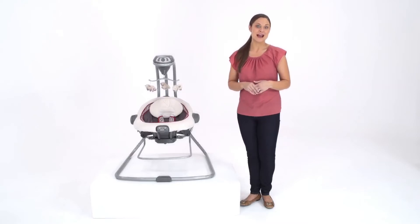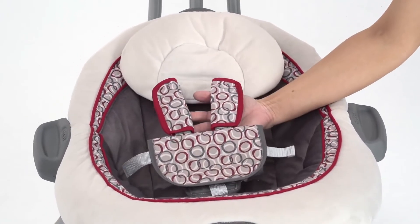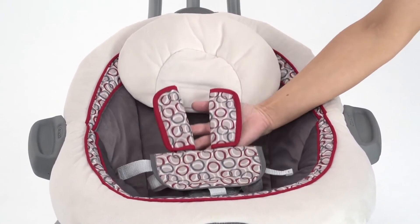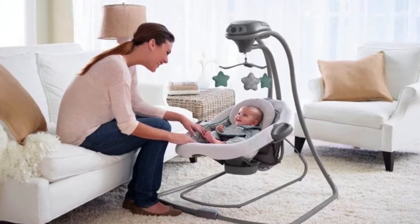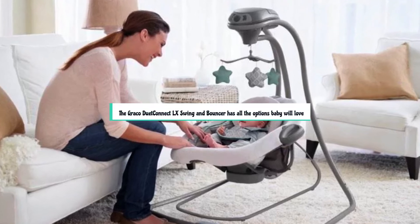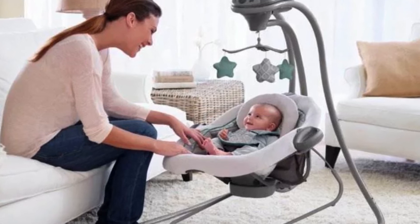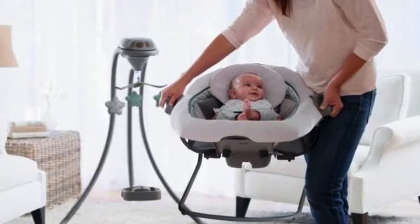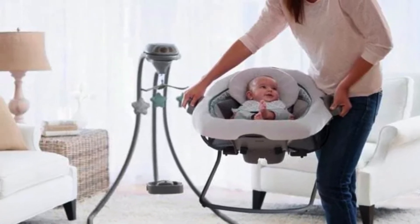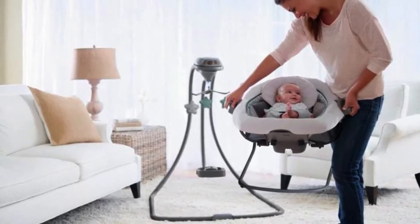It features a five-point harness to secure your baby while swinging or bouncing, and the seat is designed to provide proper support for your baby's head and body. With added features including two-speed vibration, six swinging speeds, classical songs, and soothing sounds, the Graco Duet Connect LX Swing and Bouncer has all the options baby will love. Overall, it is a versatile and convenient baby product that offers comfort, entertainment, and soothing options while giving you the flexibility to use it in different situations.